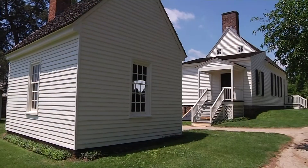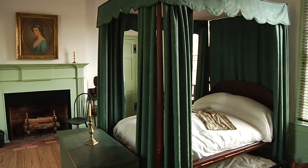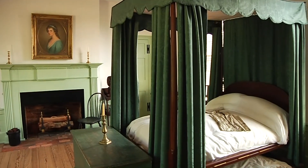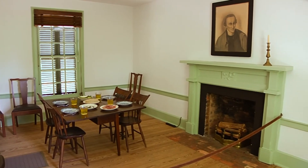You can also tour the inside of the plantation home nearby. Inside, you find it has been reconstructed to reflect the simple one-and-a-half story home that housed between 9 and 11 of his family members.